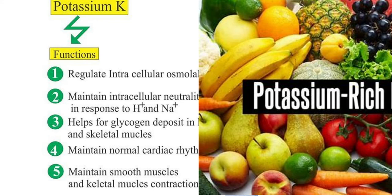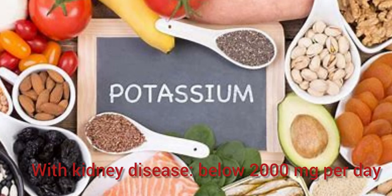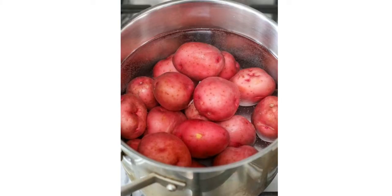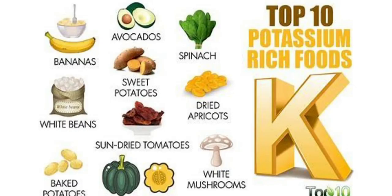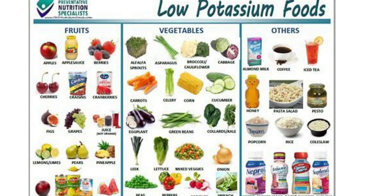Potassium — high levels can affect the brain and nerve cells. It is recommended that healthy men and women over the age of 19 consume at least 3,400 mg and 2,600 mg of potassium per day, respectively. However, people with kidney disease who are on a potassium-restricted diet usually need to keep their potassium intake below 2,000 mg per day. Boiling certain foods can lower the amount of potassium in them — for example, potatoes, yams, sweet potatoes, and spinach can be boiled or partially boiled and drained. Here are the foods with high and low potassium for your observation in your diet.